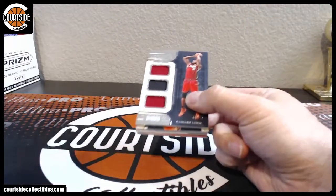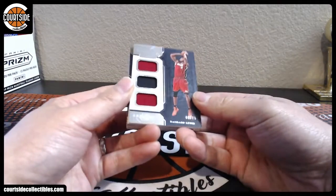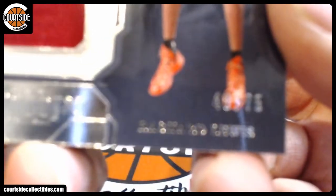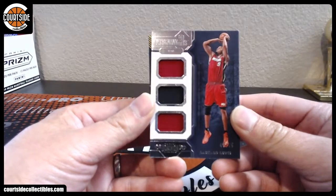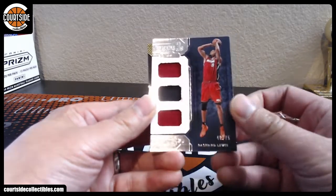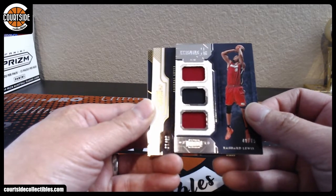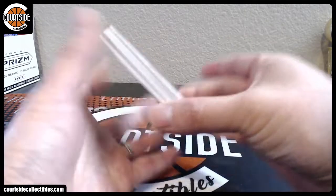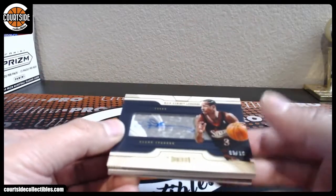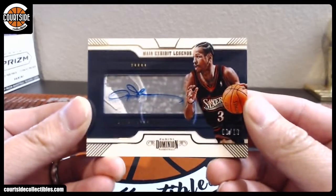Alright, we got this sick Rashard Lewis right here — triple jersey, going spot number eight, 48 out of 75 — that is DCL. And we got a gold auto — ooh, that is sick. That is spot number nine, nine out of ten, on-card autograph. This case has been hot. That is Jiminy Cricket.